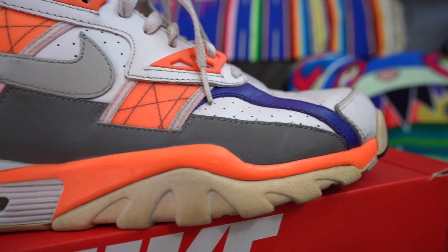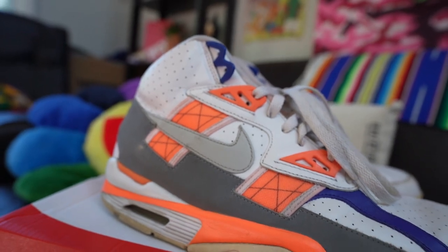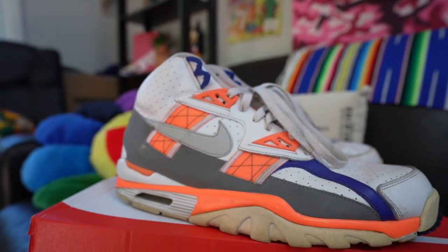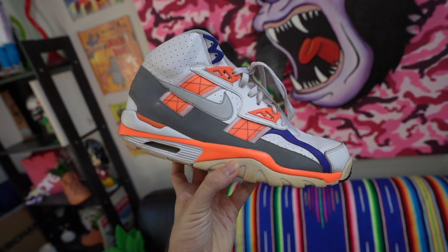They have these nice neon orange straps, beautiful white perforated leather, of course the blue accents. Now, these were designed by Tinker Hatfield, hence why they look so damn amazing.